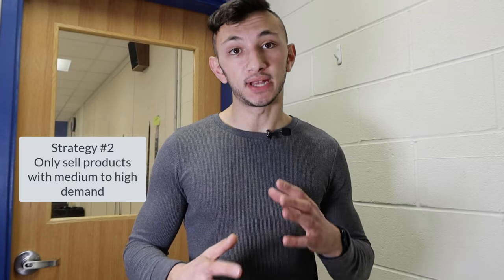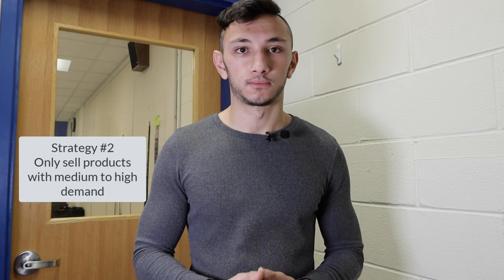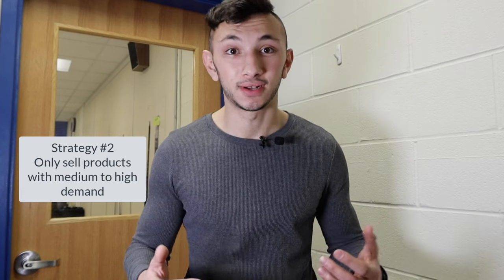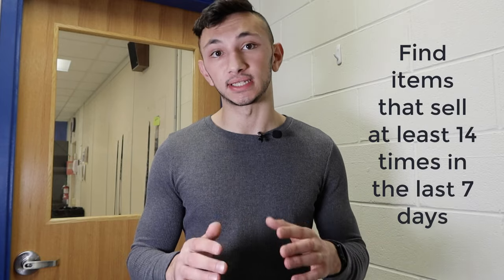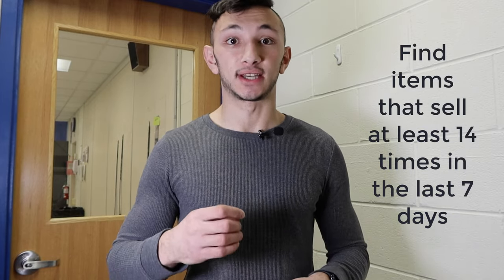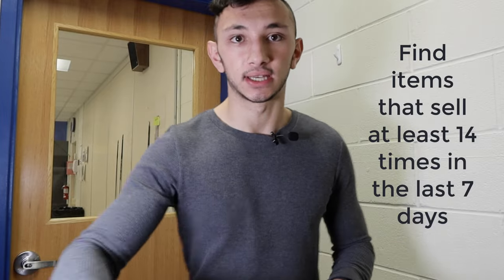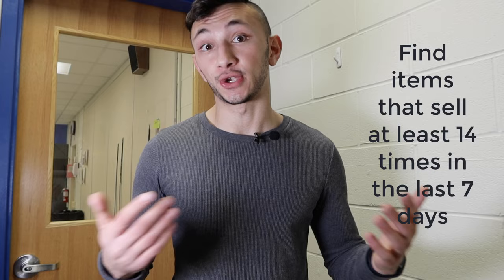Strategy number two is you're going to want to sell products with medium and high demand. You don't want to sell products that maybe sell once or twice a month. What I do is focus on products that have medium to high demand — that sell at least 14 times in the last seven days, meaning it sold at least two or more times per day. That means it's a good, actively selling product that will actually generate you profit.